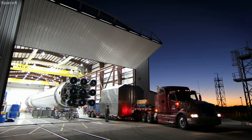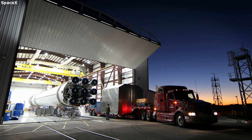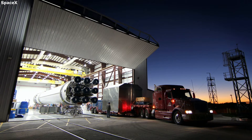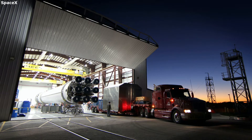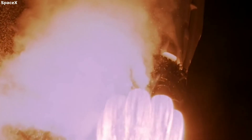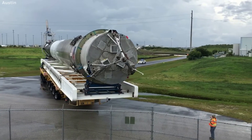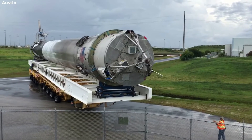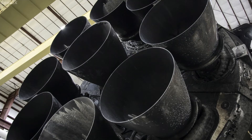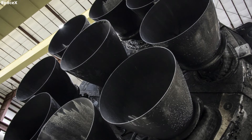Here in the large facility, SpaceX begins working on all the different aspects of the booster. Some of the main components they focus on are the engines, landing legs, hydraulics, grid fins, fuel tank, and more. Starting with the 9 Merlin engines, SpaceX checks to make sure nothing is wrong with them. Since the engines are subjected to so much force, SpaceX is usually looking for any obvious damage including possible burn-through points. Additionally, they make sure every detailed aspect of the engine is correct and ready for the next launch.